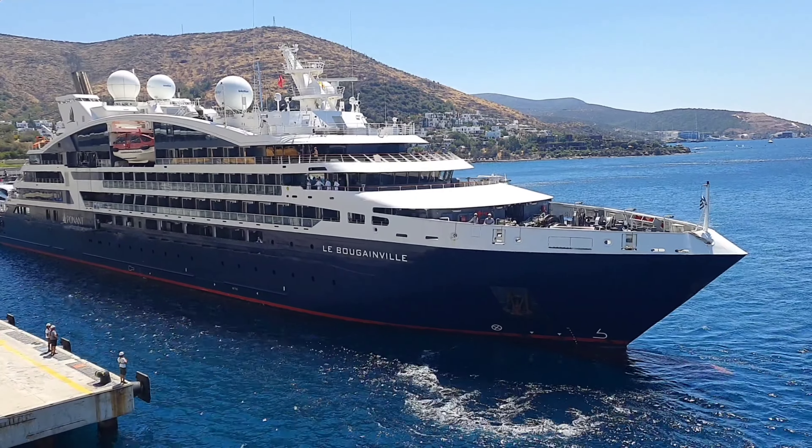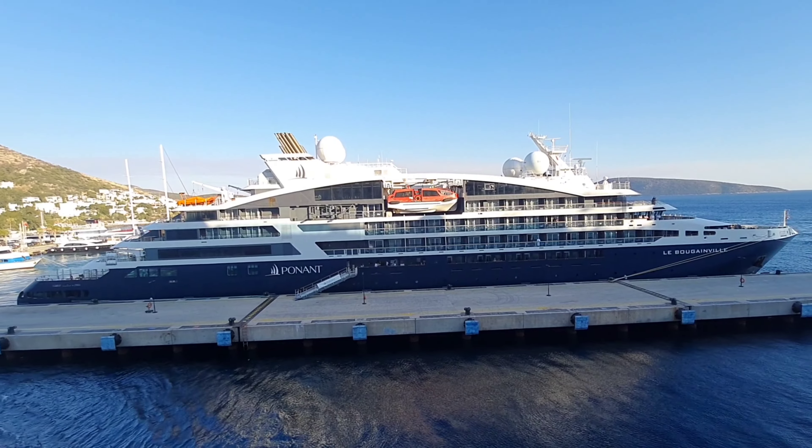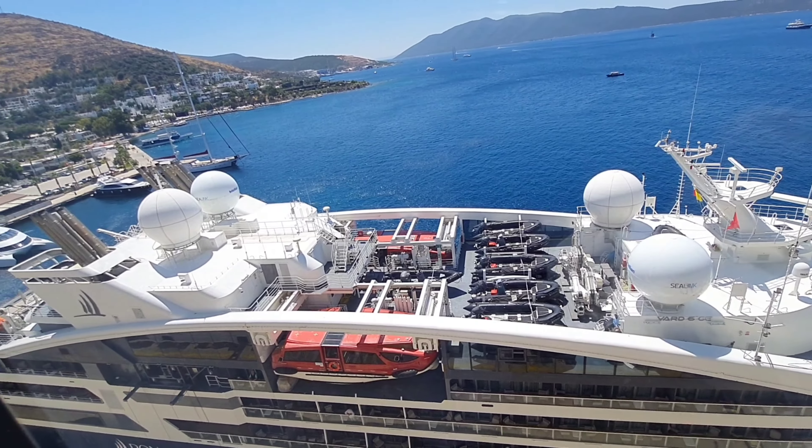The ship I'm showing you is Le Boréal. Le Boréal is the third ship of the Ponant Explorer class cruise ship, operated by Ponant. The length of the ship is 131 meters, the maximum passenger capacity is 184, and crew 110.